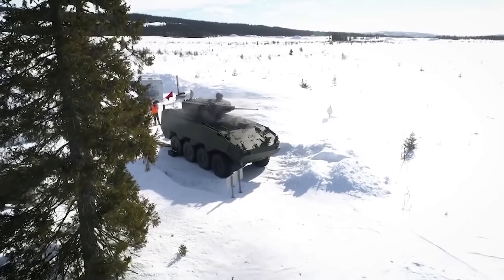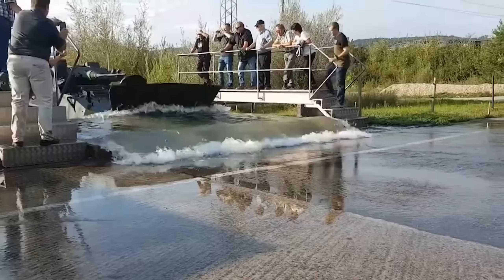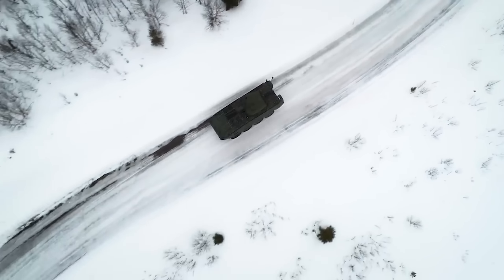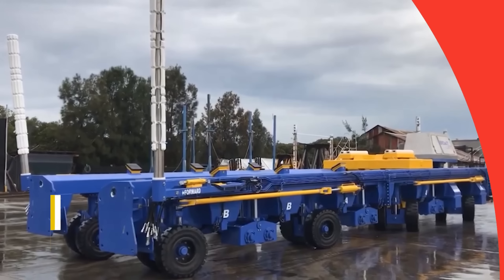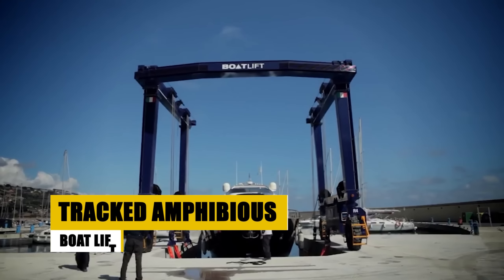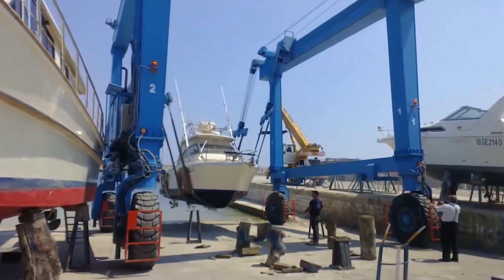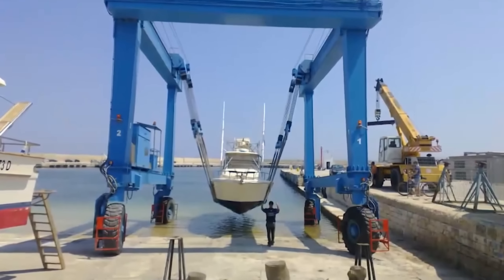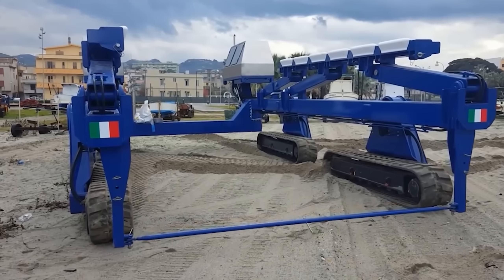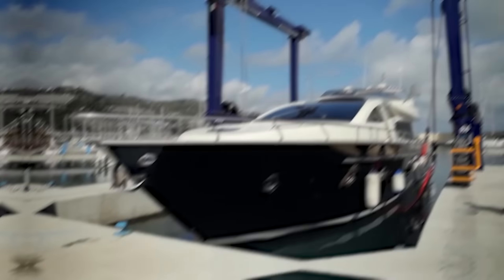The Piranha 5, a product of General Dynamics European Land Systems MOWAG GmbH, marks a pinnacle in armored vehicle evolution. With a legacy spanning decades, this iteration delivers unparalleled protection and versatility, designed to meet the rigors of modern warfare and security tasks. Boasting a 30-ton frame and capable of transporting a crew plus eight passengers, the Piranha 5's standard armor offers formidable protection against AP rounds and explosive devices. Its mobility is underscored by a top speed of 100 km/h and a range of 550 kilometers, ensuring rapid deployment and sustained operational capability across diverse missions.